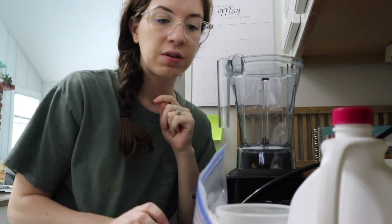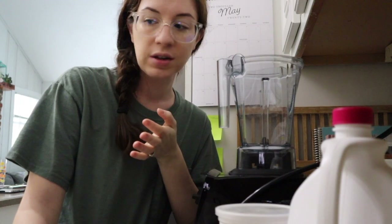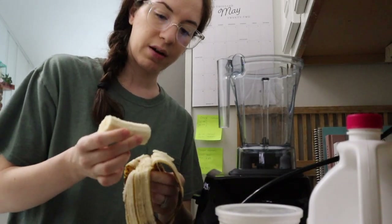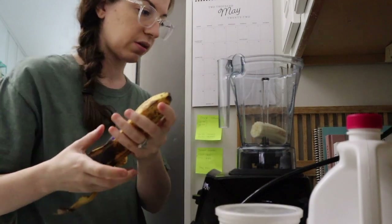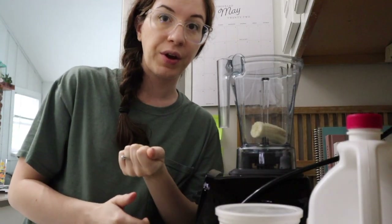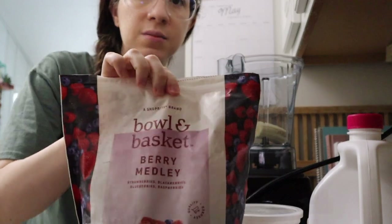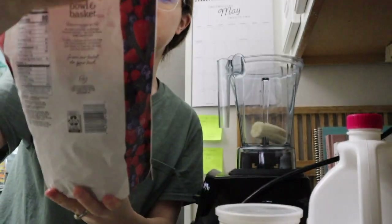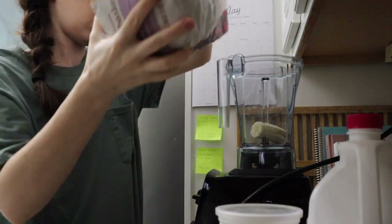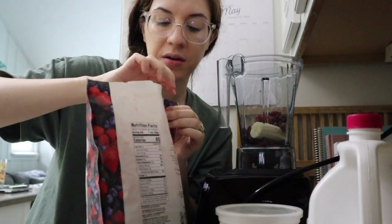I wanted to share a smoothie recipe that is my go-to smoothie recipe, mostly in the summer — I don't really like drinking smoothies when it's cold outside. But it's super good and decently nutritious. I usually start with about a quarter to a half a banana depending — this one's extremely ripe, so I'm only putting a little bit in so the smoothie doesn't get too sweet. If you like really sweet smoothies, put in maybe a whole banana or at least a half. And then some frozen berries — this one has strawberries, blackberries, blueberries, and raspberries.